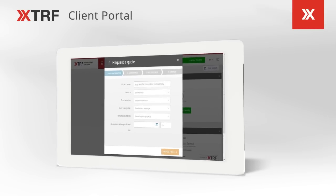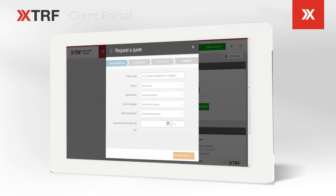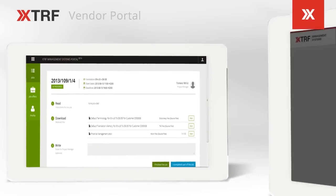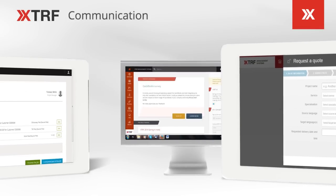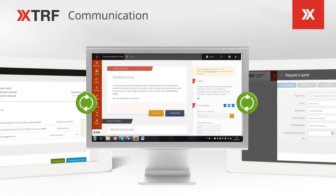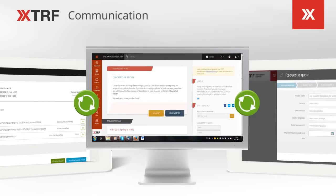XTRF also includes two online portals for your clients and for your translators. Both portals have been rebuilt from scratch and are now much more intuitive and easy to use. These two cloud-based, foolproof portals will organize and ease communication between you and your partners worldwide.